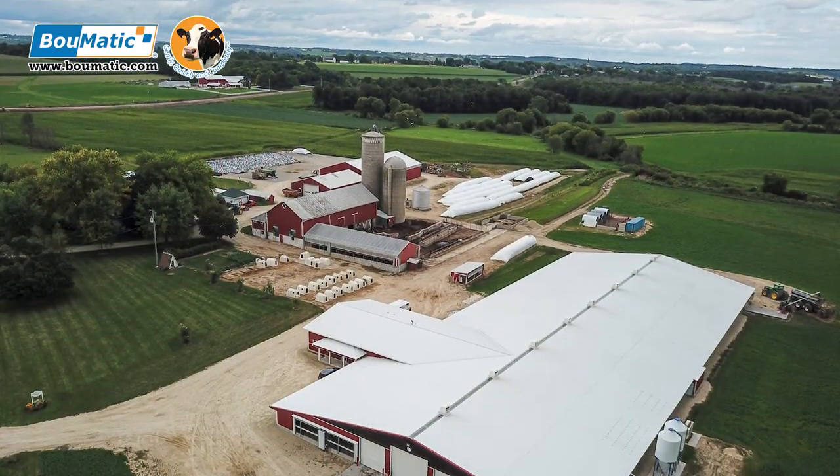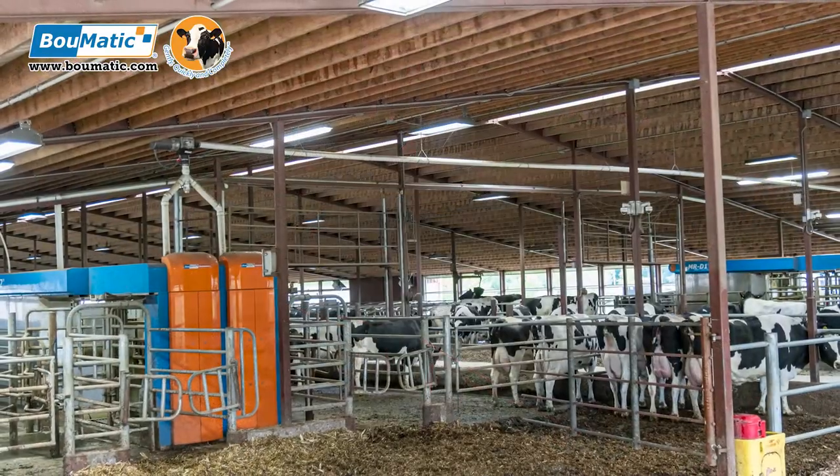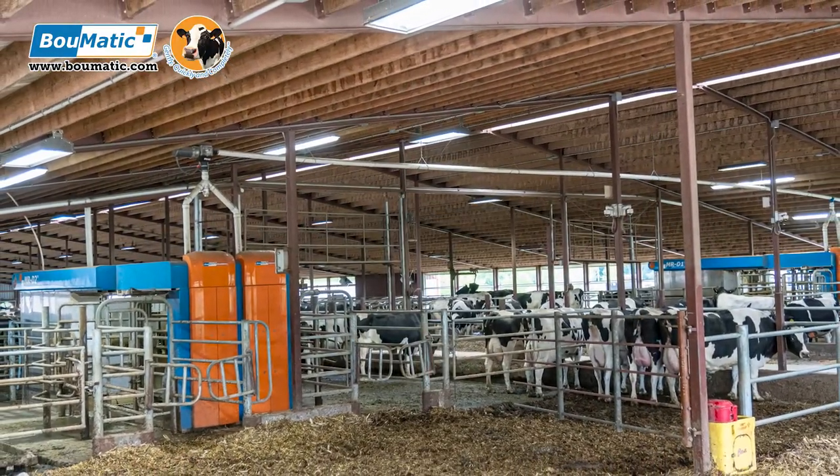We are currently milking 180 cows with two double box robots. We chose Bowmatic robots because Bowmatic had originally been our dealer through Gehring Sales and Service. We like the idea of milking from the rear — our cows had previously been milked in a double-laid parallel parlor, so we thought it'd be a smoother transition for them.